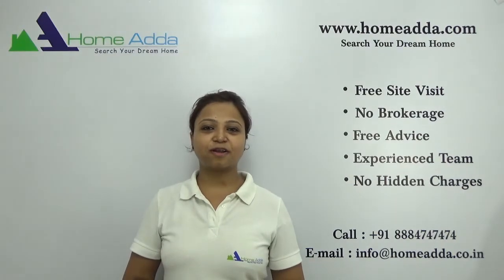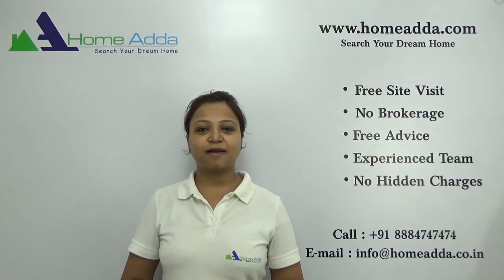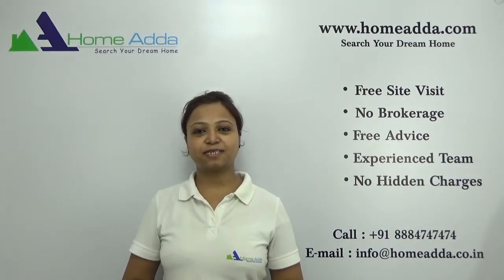Hi, welcome to homeadda.com. My name is Neha. Today I am going to take you through the floor plan of the project Prestige Temple Builds.